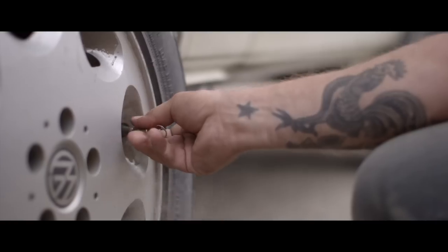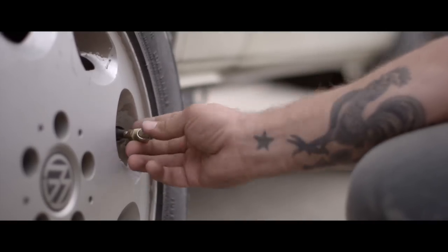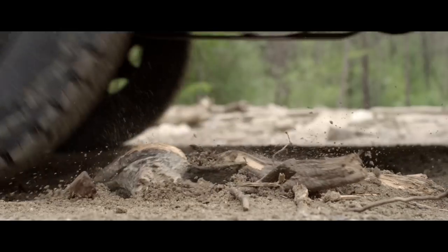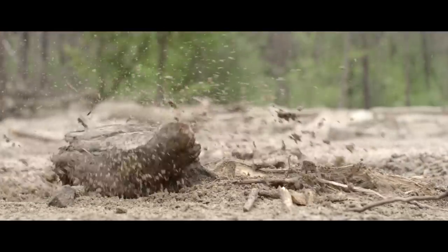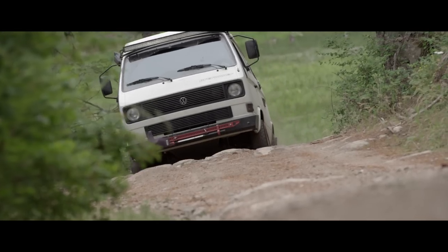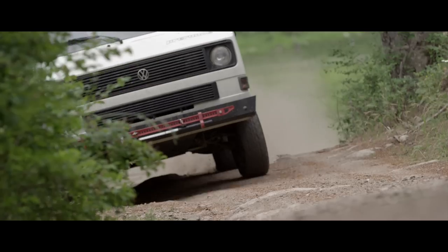One thing you can do even beyond that is lower the PSI in your tires when you hit the off-road. Taking your tire pressure down to 20 PSI or even 15 PSI gives you a couple of advantages. First, it gives you much better traction on slippery surfaces — whether it's gravel, sand, snow, or mud — because it gives you a bigger contact surface and more traction. The other thing it does is soften your ride dramatically. A lot of that chatter you hear in the van is going to go away, and you'll be able to make good time across a rough dirt road just by airing down the tires.